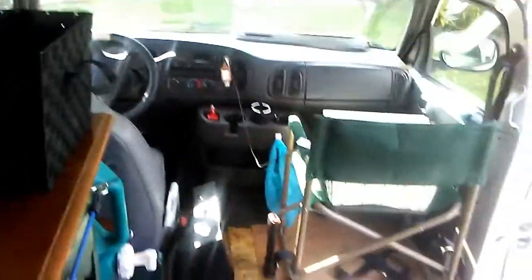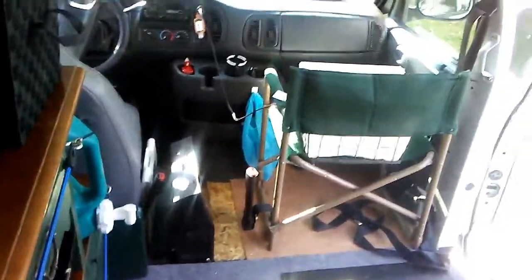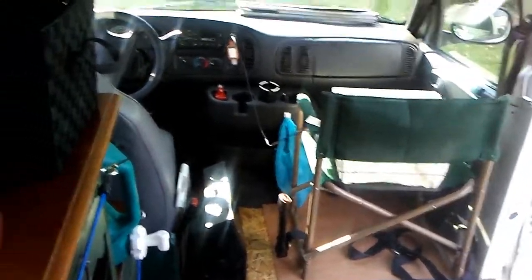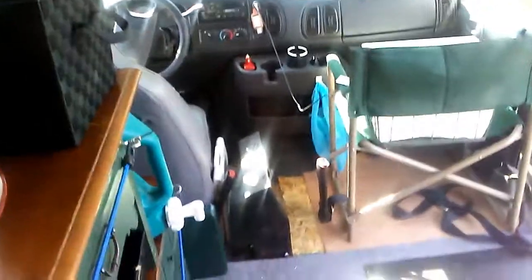We have some wood in here — knock on wood! Transmission's going well now. O2 sensors have been fixed. Tune-up has been good. We've got tires on the front end. Everything's just about good.